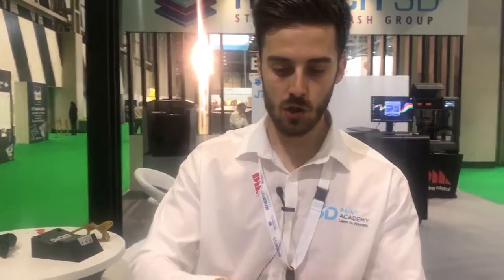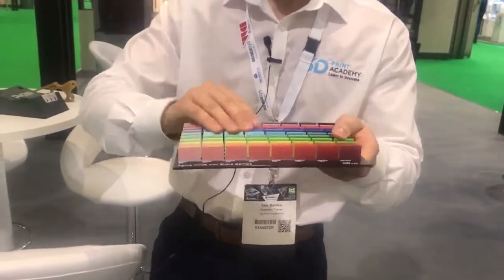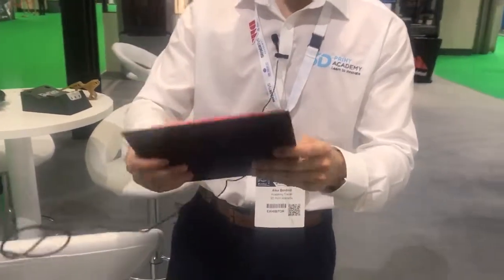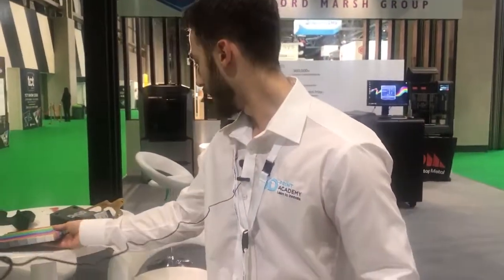We can even produce various shore hardnesses in the model. These are all printed on our Polyjet machine, capable of 360,000 colour combinations including various shore hardnesses — really quite versatile, and all printed in one go.